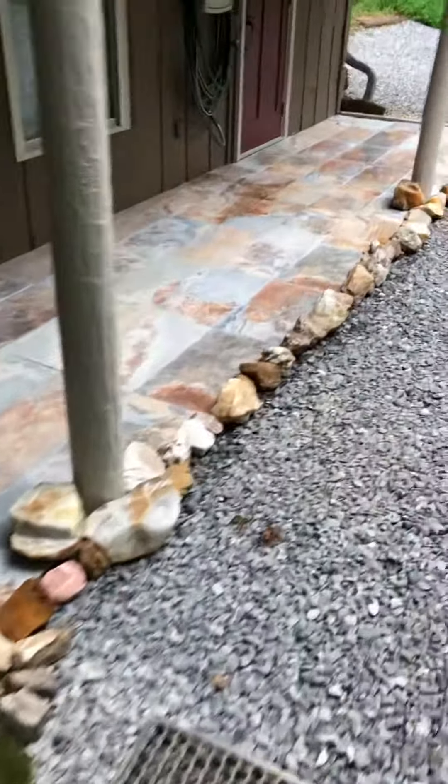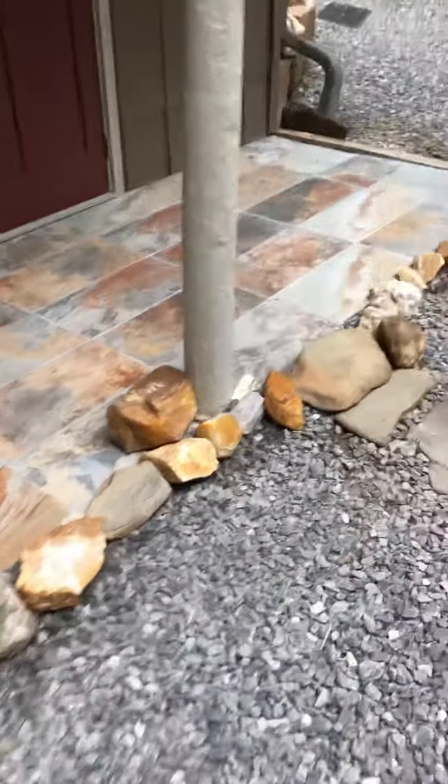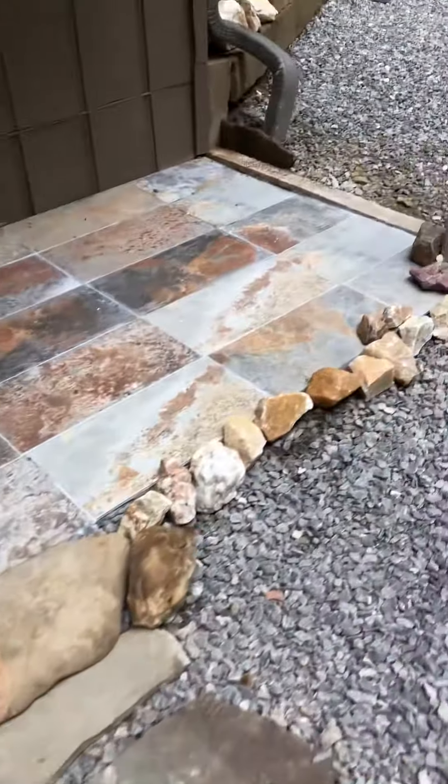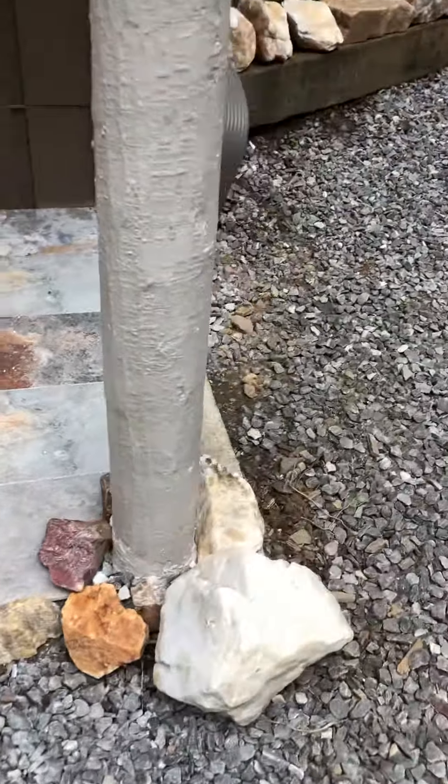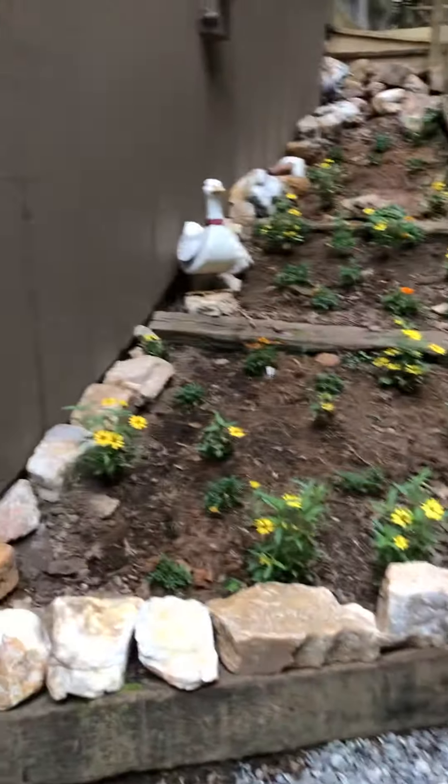These are rocks I just picked up from around the lot. They're really cool — a lot of really nice granite, marble, crystals. There's crystals here. If you're a rock collector you'll love it. Little rain.